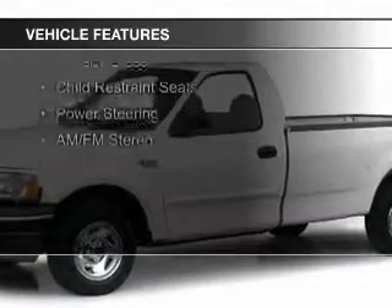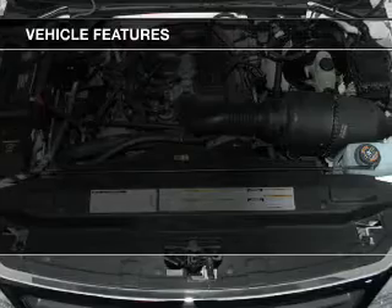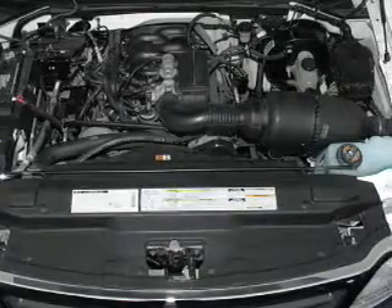The features include privacy glass, child restraint seats, power steering, and AM-FM stereo.